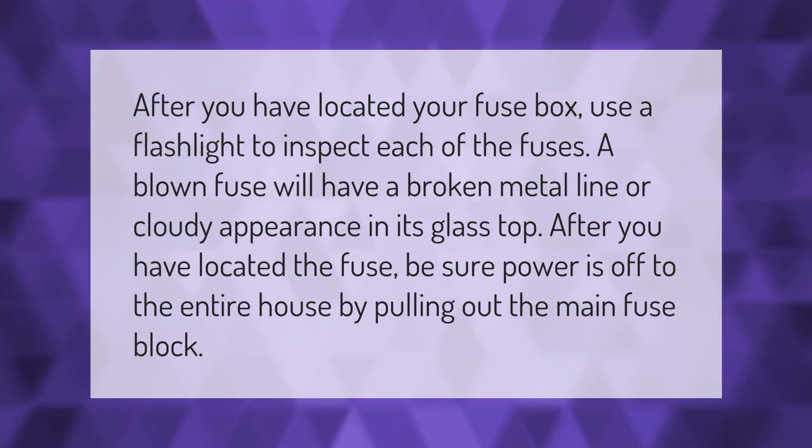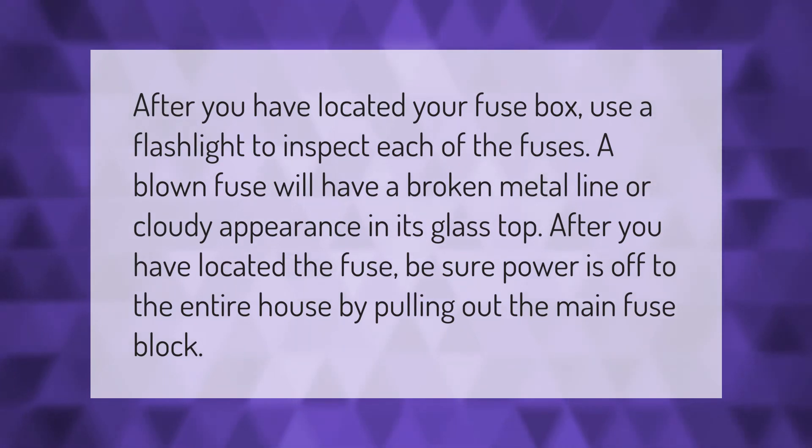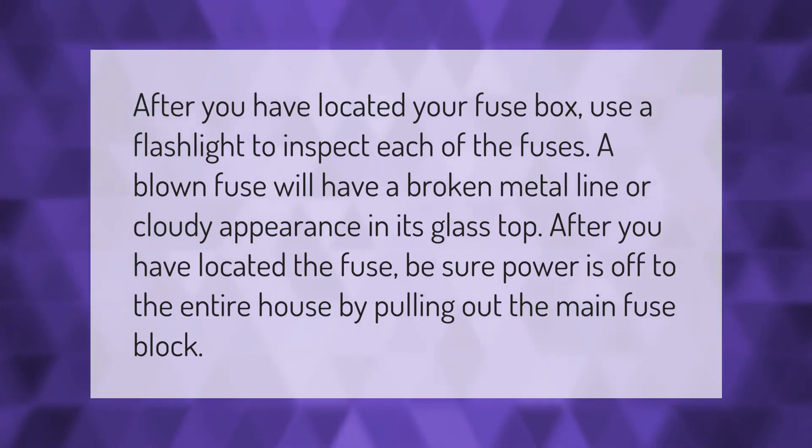After you have located your fuse box, use a flashlight to inspect each of the fuses. A blown fuse will have a broken metal line or cloudy appearance in its glass top.